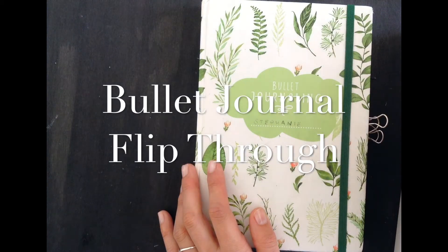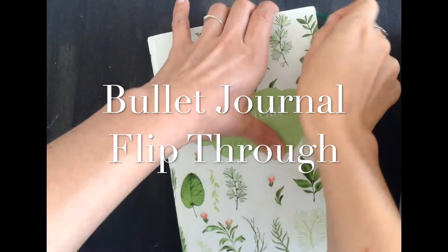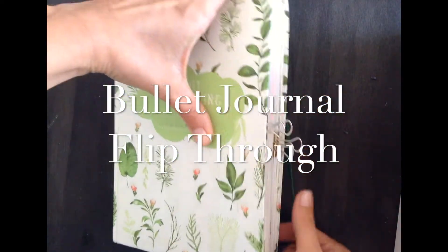Hi guys, this is Stephanie from Steffi Journal. Today's video is going to be a flip through of my old bullet journal, which I was using from January till June of 2018.